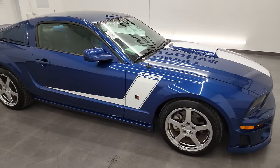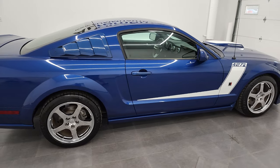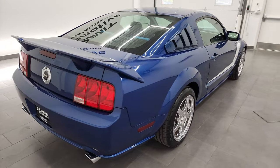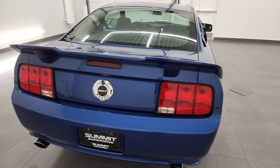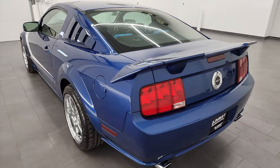Hey, this is Brett, and this 2009 Ford Mustang 427R is stock number 13168Z. I am here at Summit Automotive in Fond du Lac, Wisconsin, your new and used sports car headquarters.